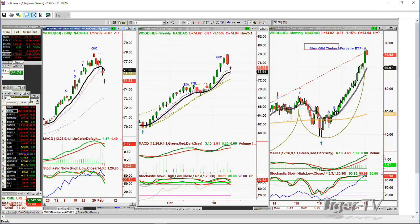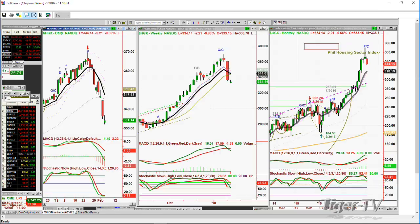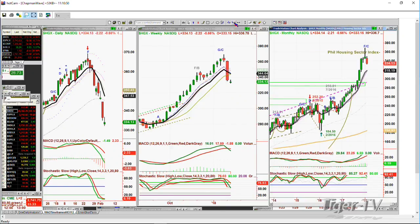The HGX — Philadelphia Housing Sector — congratulations to the Eagles — peak F in the daily chart makes it a top on the 24th at 369.15. It's trading now at 334. That's 60 points lower — almost 20% in the Philadelphia Housing Sector Index. That is big stuff.